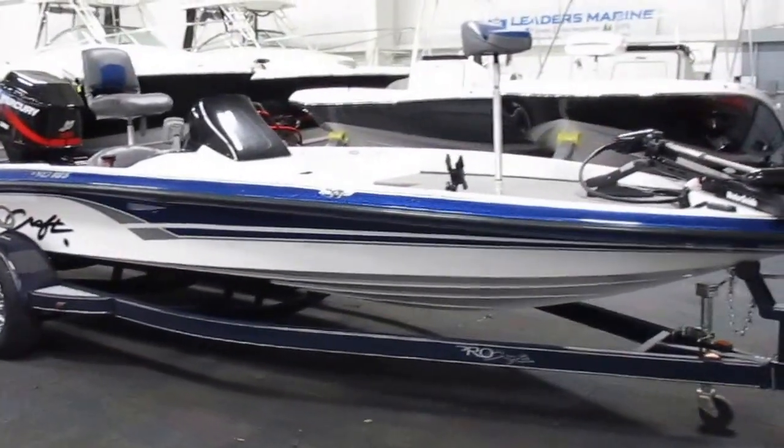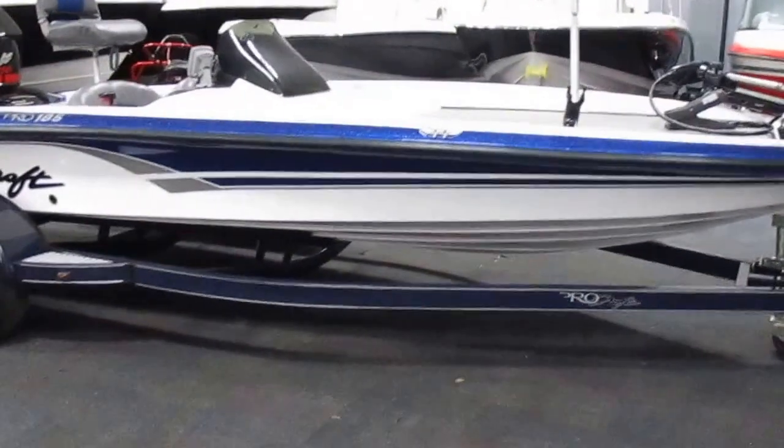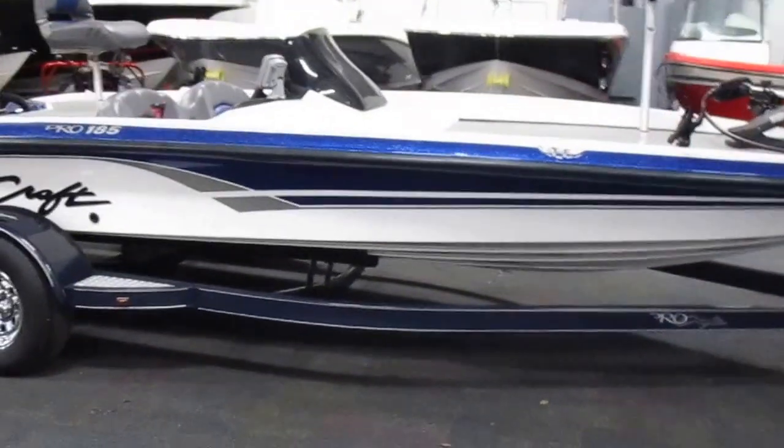This is a 2005 Procraft 185 Pro Bass Boat. It comes with a Mercury XR6 150 horsepower outboard.